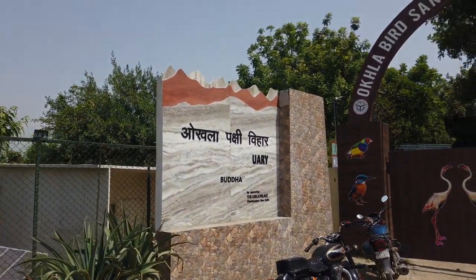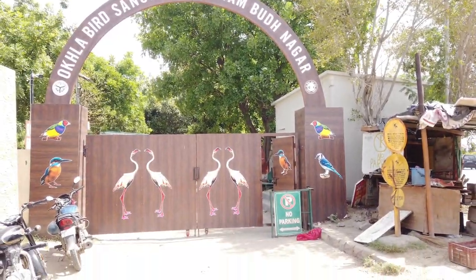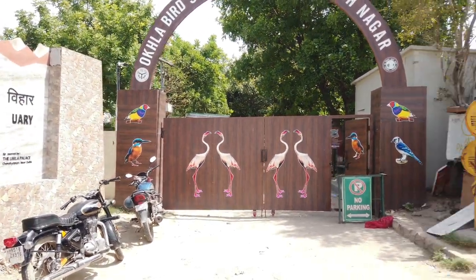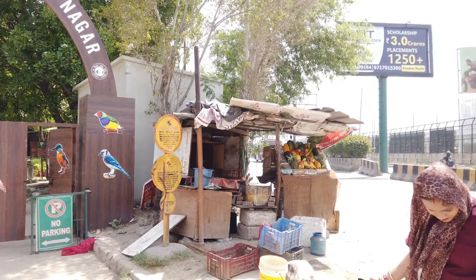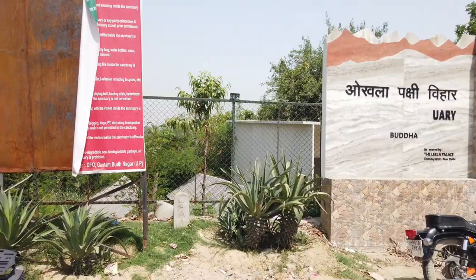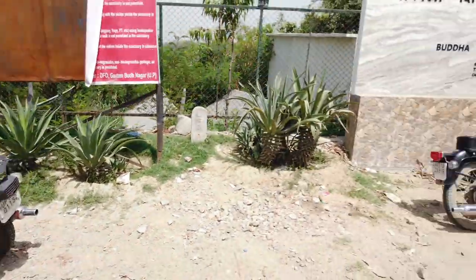This is Okhla Pakshi Abhayaran, and this is the gate. There is no official parking here, but people still park here. You have to park near the metro station, which is about 300 meters away. So I have parked the bike there. And let's go inside.